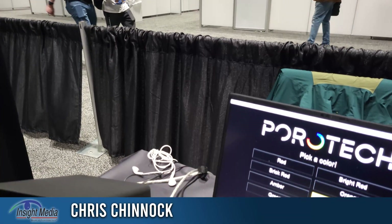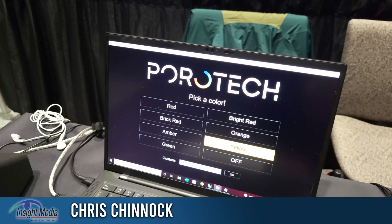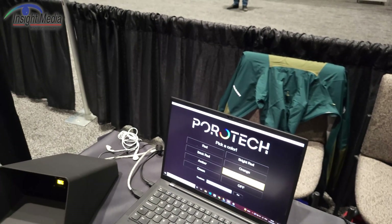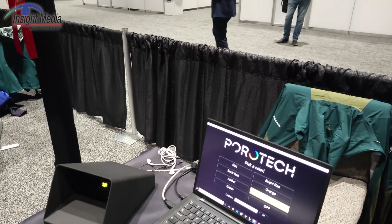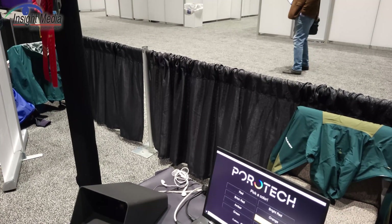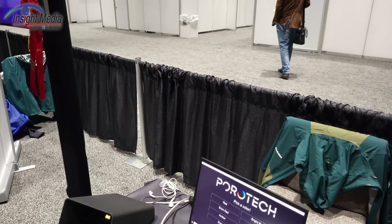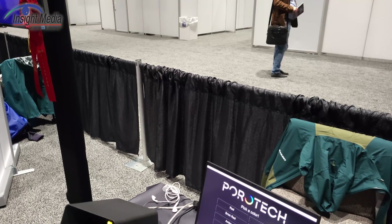Chris Chinnock here for Insight Media. I'm in the Porotech booth in the iZone at Display Week 2022. They have a very important development for the micro-LED space. They have a gallium nitride wafer where any individual pixel can have its wavelength output change from blue to green to red.